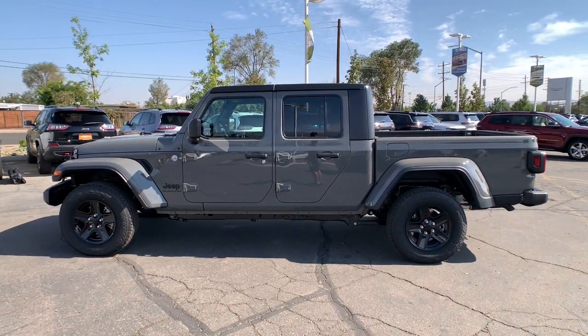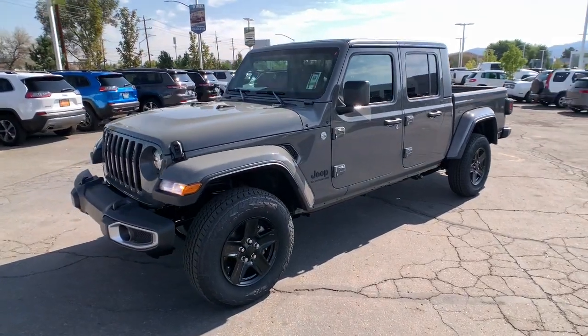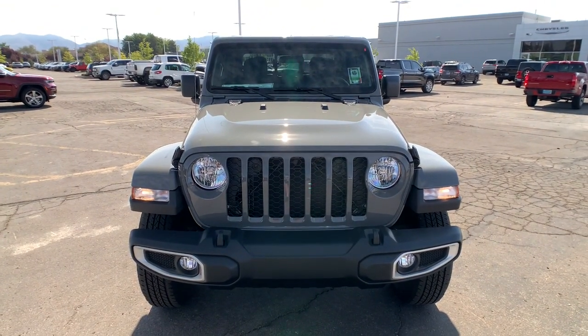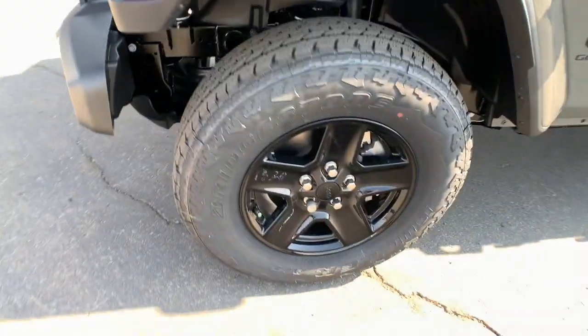These are just some of the great options this vehicle comes with: keyless entry, iPod and MP3 input, 4x4, V6 cylinder engine, satellite radio, keyless start, backup camera, heated mirrors, fog lamps, and dual zone AC.